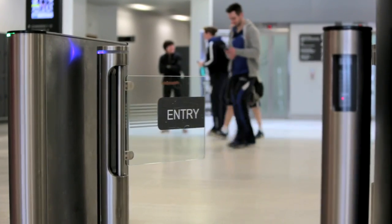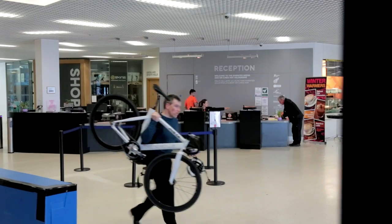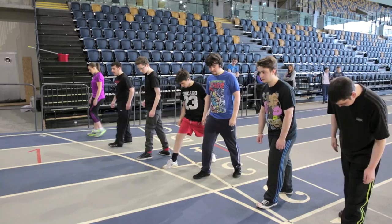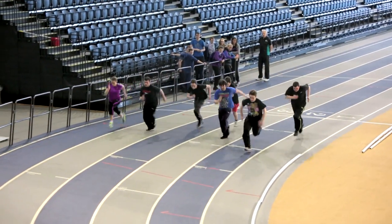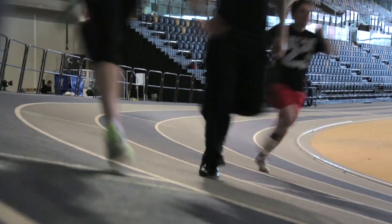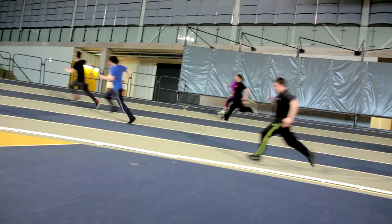It's a very popular venue, very well used by the local community since it opened. Local schools in the area use the venue — both the Velodrome and the Arena — and there's also a very well used public gym and dance studio spaces used for various fitness classes.